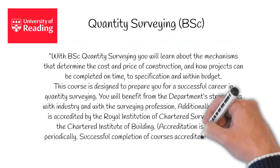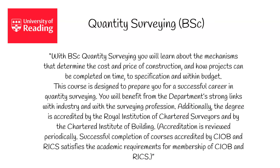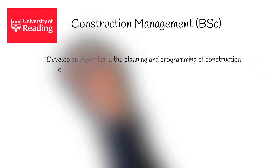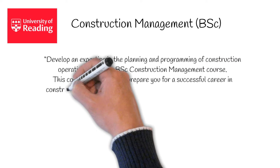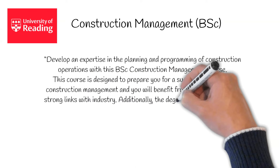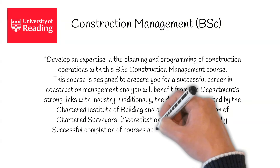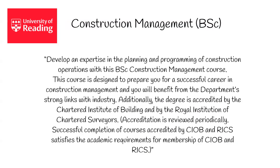Successful completion of courses accredited by CIOB and RICS satisfies the academic requirements for membership of both bodies. For Construction Management, Reading states the following: develop an expertise in the planning and programming of construction operations with this BSc Construction Management course. This course is designed to prepare you for a successful career in construction management, and you will benefit from the department's strong links with industry. Additionally, the degree is accredited by the Chartered Institute of Building and by the Royal Institution of Chartered Surveyors. Successful completion of courses accredited by CIOB and RICS satisfies the academic requirements for membership of CIOB and RICS.